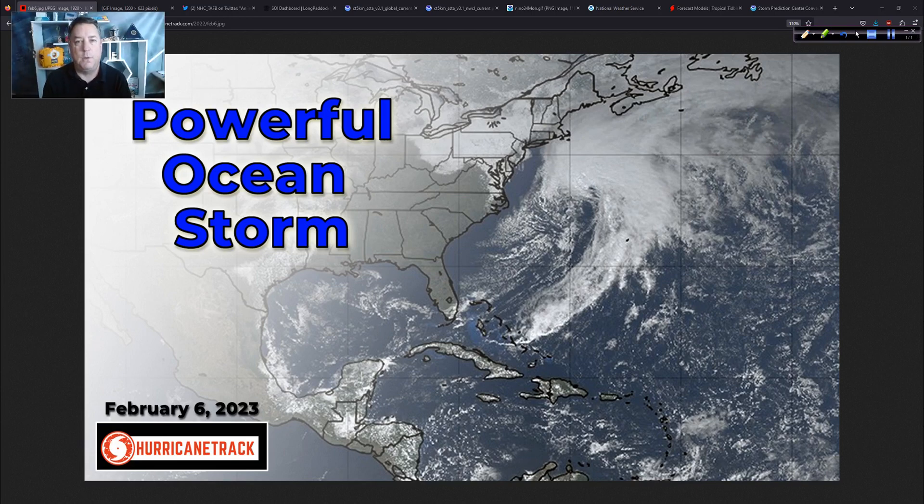Good afternoon. I'm Mark Setteth in Wilmington, North Carolina. It is Monday, the 6th of February 2023, and today we're going to talk about this powerful ocean storm off the east coast of the United States, non-tropical in nature. That will lead off today's discussion.